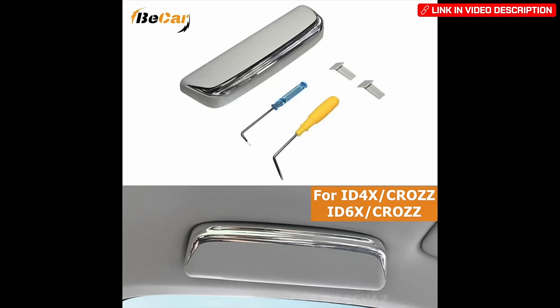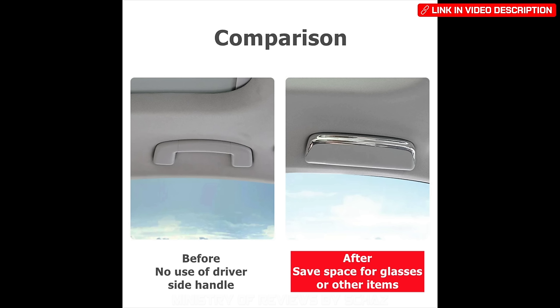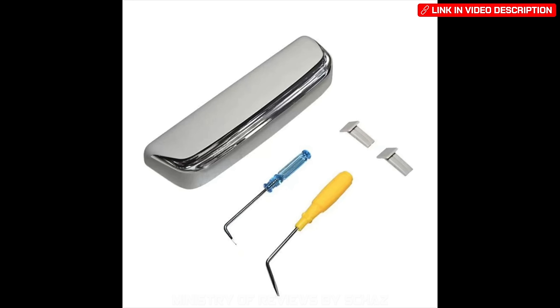Another useful accessory is a sunglasses box that attaches to the grab handles in your car. This is very handy as there is no built-in sunglasses compartment in the ID models.